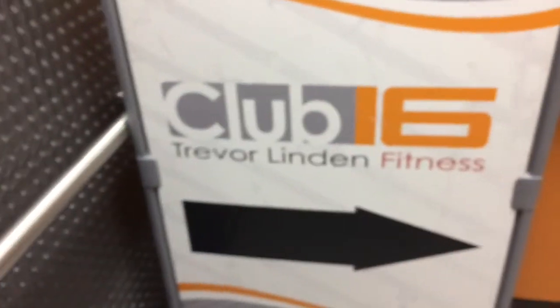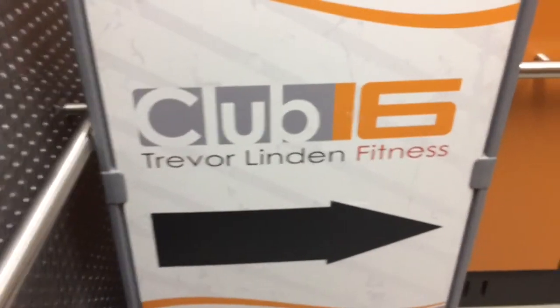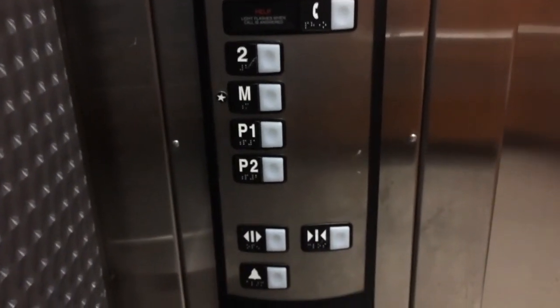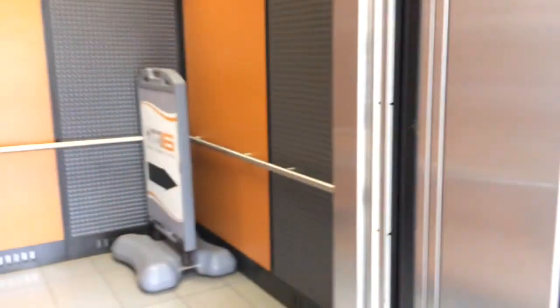This panel is kind of loose. 4,500 pound capacity. Pretty nice over here. There's your Club 16 Trevor Lynn Fitness sign. HT fixtures. Re-leveled again. Wow. Alright, that's it.